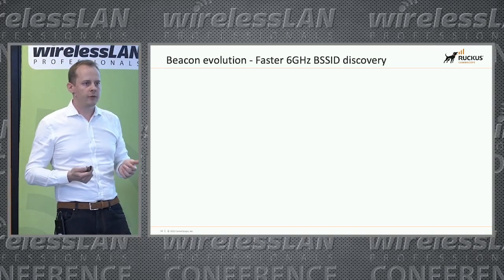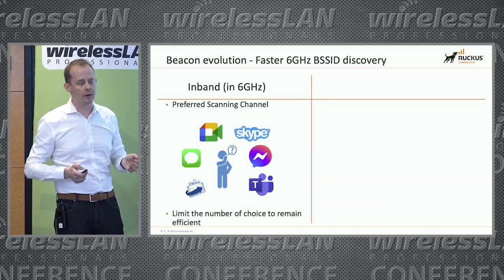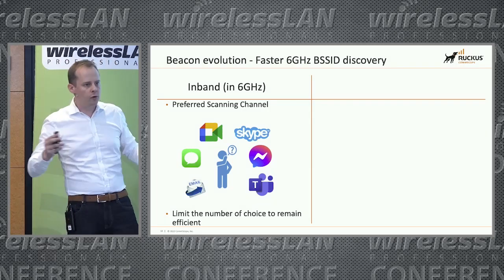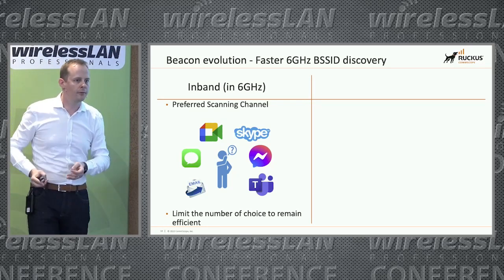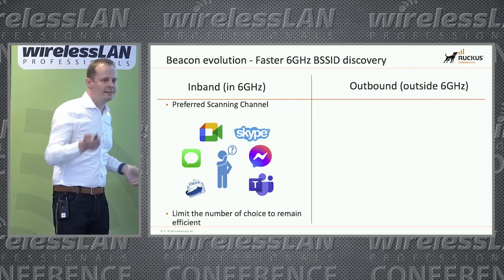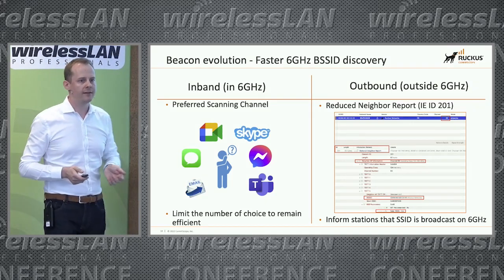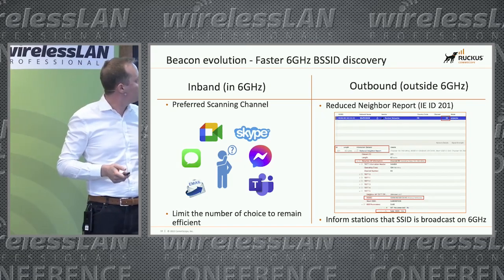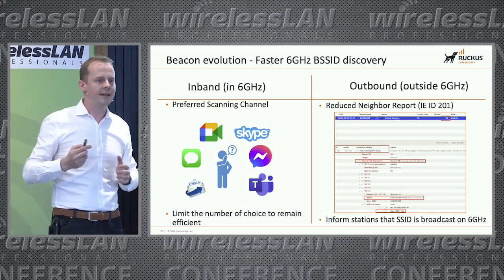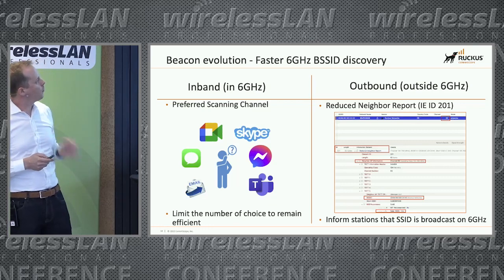There are also beacon evolutions to make 6 GHz discovery faster. The first is inbound — optimization inside 6 GHz — which we've covered with preferred scanning channels. Think of it like communicating with a colleague: you have many tools — email, Skype, Teams. If you focus on just one or two, you reach them faster. On the outbound side — meaning outside 6 GHz — we have the reduced neighbor report, ID 201. A beacon captured on channel 40 can show inside it that the same Wi-Fi is broadcast on channel 69 on 6 GHz from the same AP, giving you an easy way to identify where that same Wi-Fi is in 6 GHz.